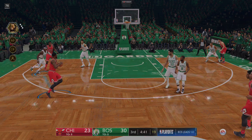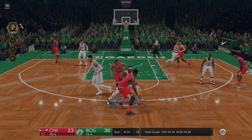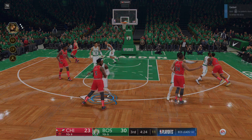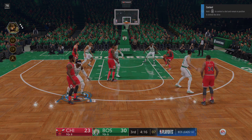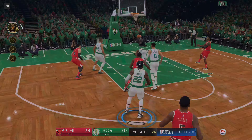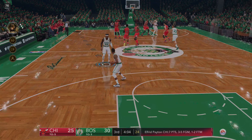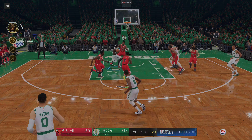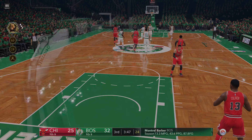Payton to Parker. To Payton — knocks it down off the step back. He buckled his knees so bad, it didn't matter if he scored or not. That's a win for the internet. Across the timeline, it's Walker. His guys lead here in the early stages of the third quarter.